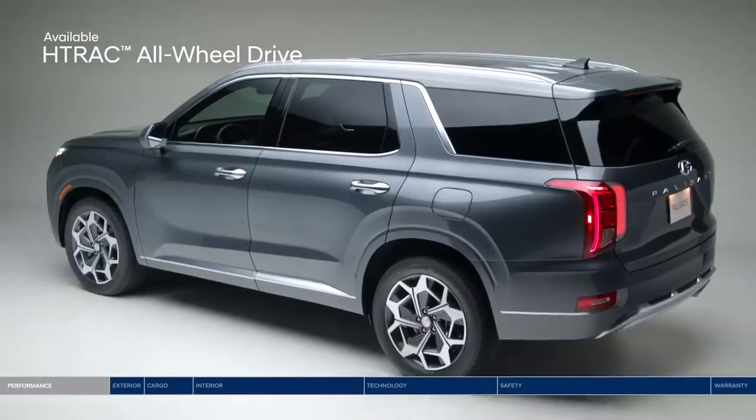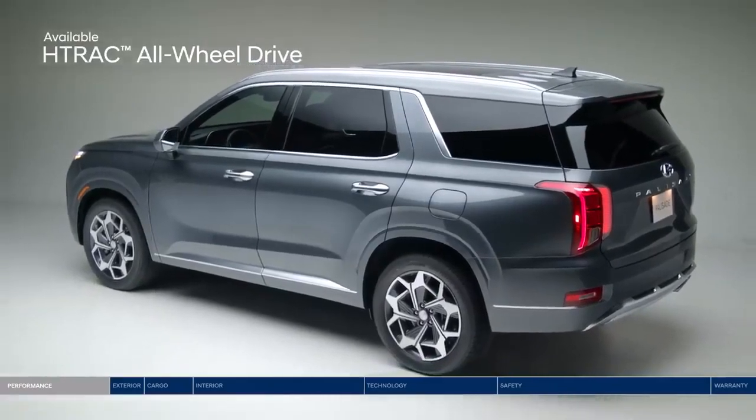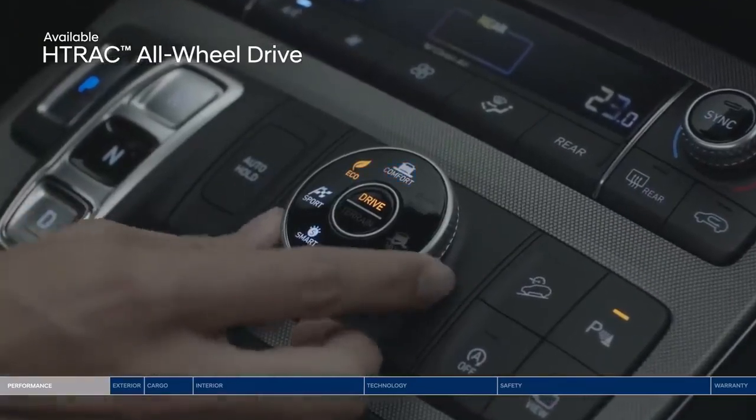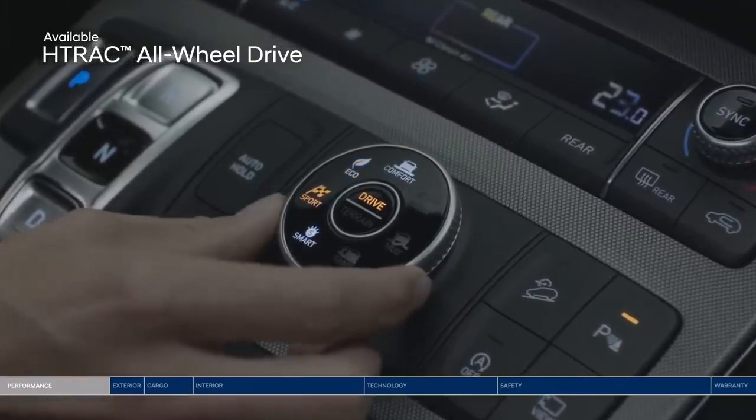Drive with confidence with the HTRAC all-wheel drive system. Choose between 4 drive modes that adjust the traction distribution: Comfort, Eco, Sport, or Smart.